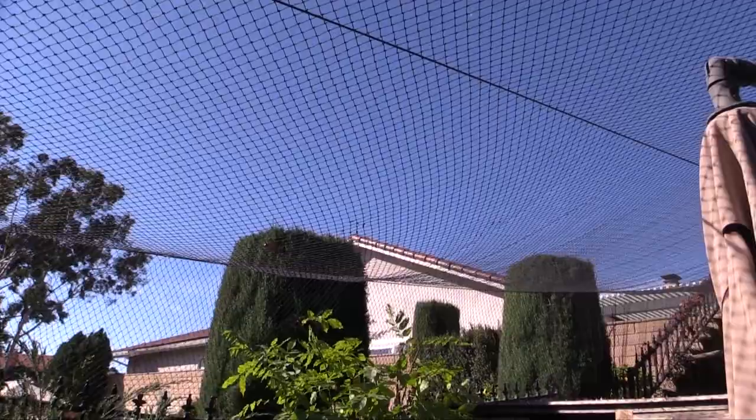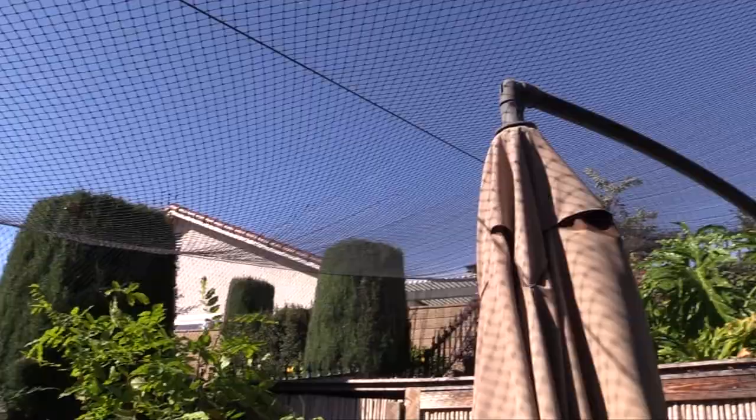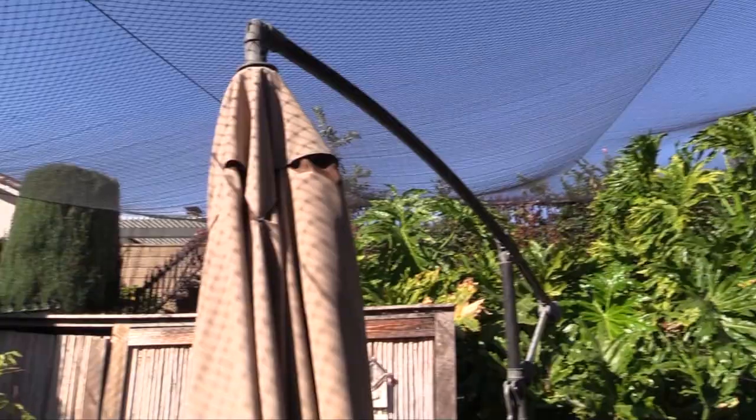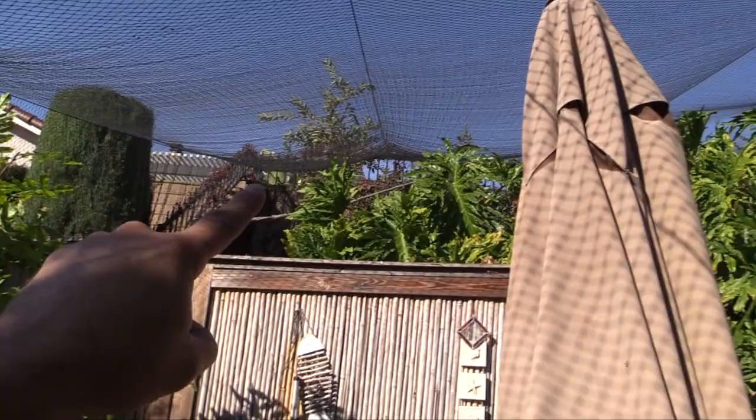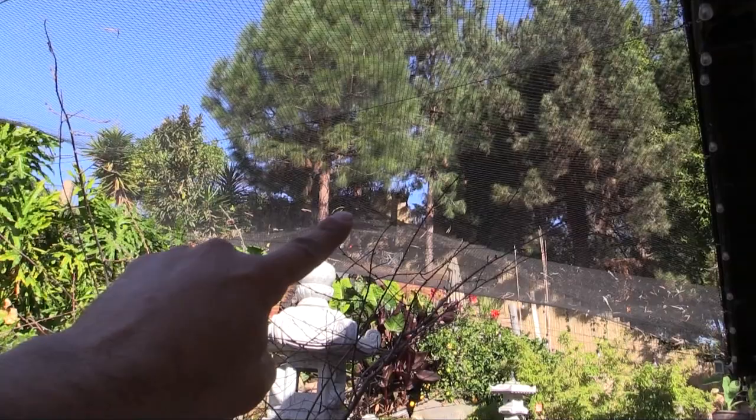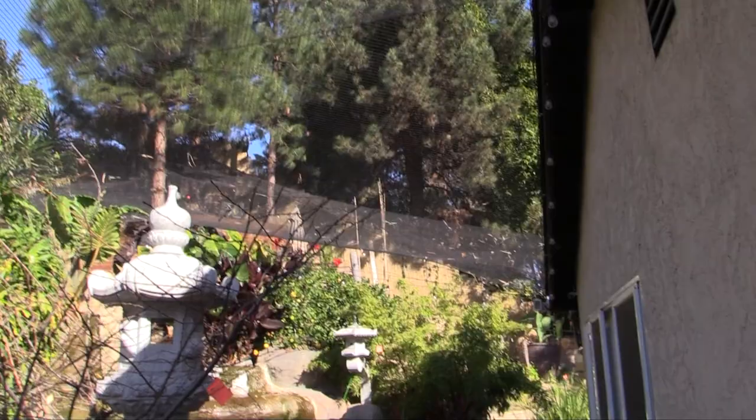Let's see if we can focus in on it. The netting goes from the corner of the property all the way to the far end over there. It extends to the far end corner, way up there where the pine tree is located.